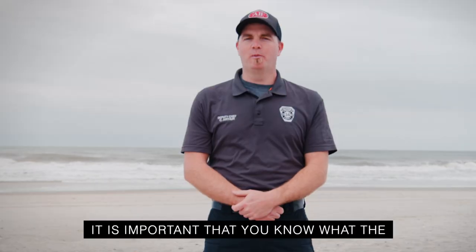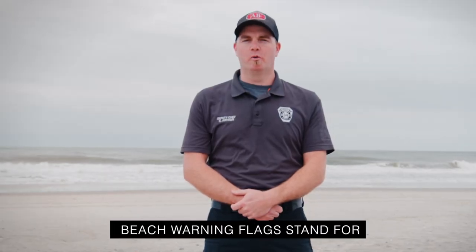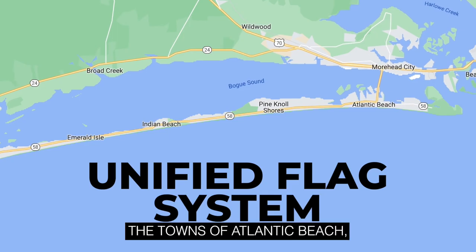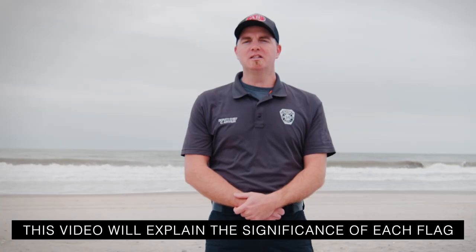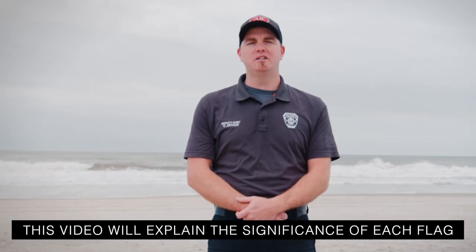Everyone loves spending a day at the beach, but it is important that you know what the beach warning flags stand for along the Crystal Coast. The towns of Atlantic Beach, Pine Knoll Shores, Indian Beach, and Emerald Isle have a unified flag system. This video will quickly explain the significance of each flag.